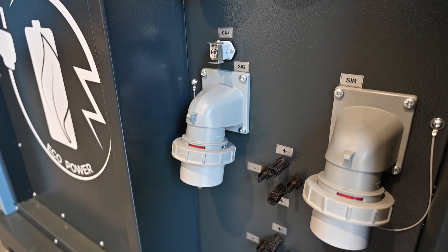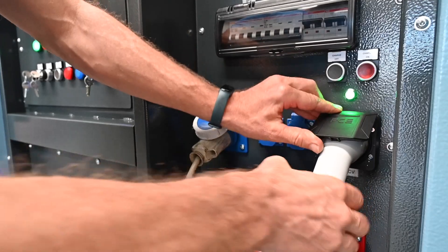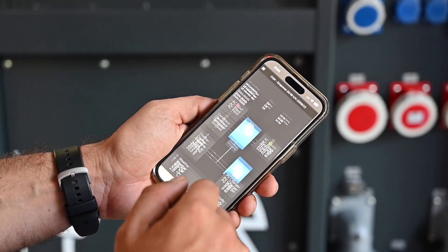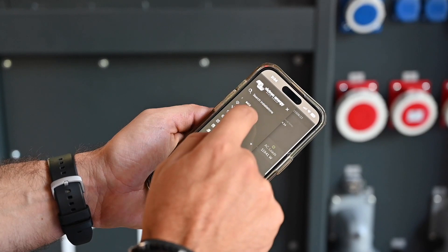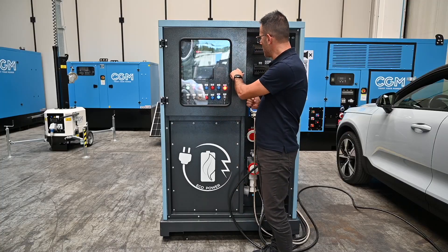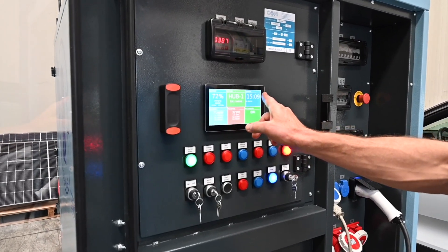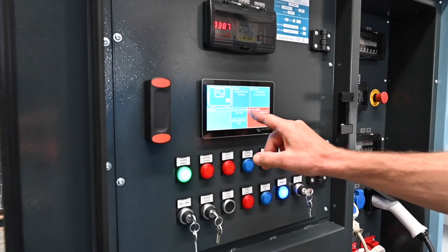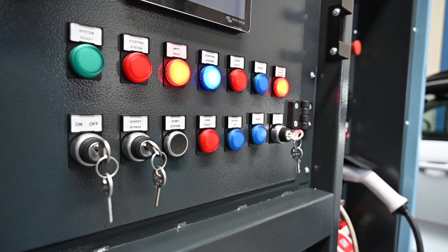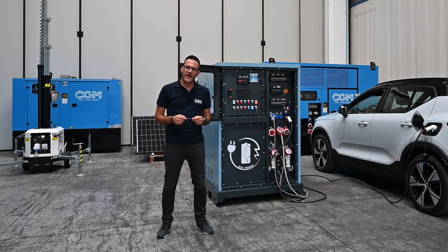There are connectors for a photovoltaic module, a socket for charging your electric car, and a remote monitoring system with a dedicated application for your PC and smartphone. In front of the panel we can also find a 7-inch display to manage and show all system data.